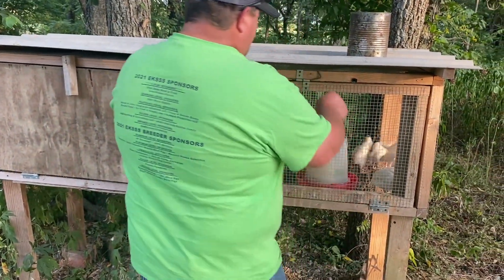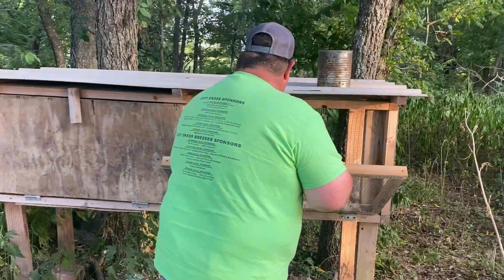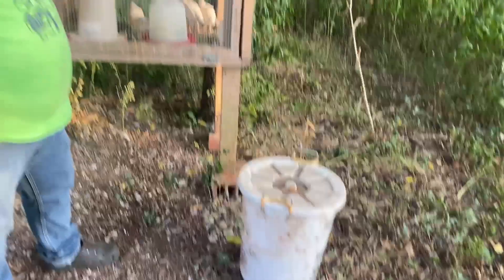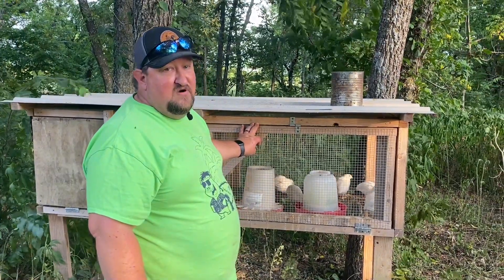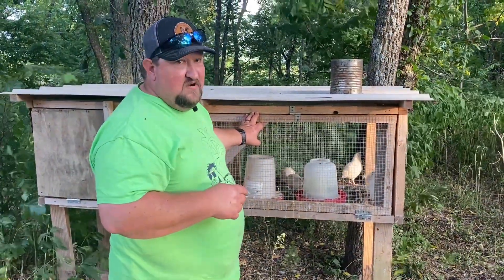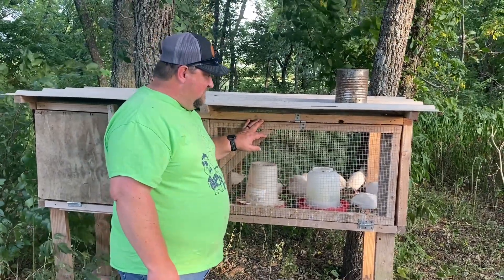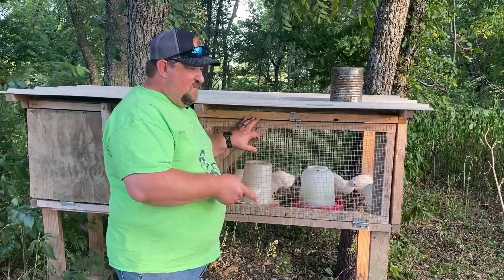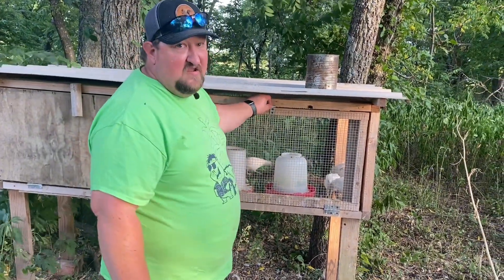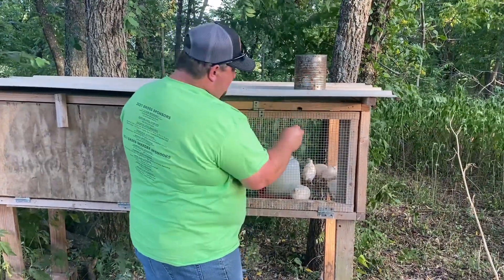Their feed and water — I'm going to have to bring them some water. I'm going to make them go ahead and eat the rest of that feed. We keep their feed right here in this container; it's waterproof. We do feed them a game bird feed, and we noticed that when we started feeding game bird feed they did get a lot bigger. Their egg production went up tremendously when we started feeding that feed. It is an organic game bird feed — it's over 30 percent protein.